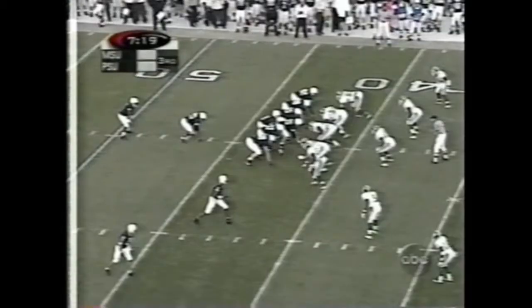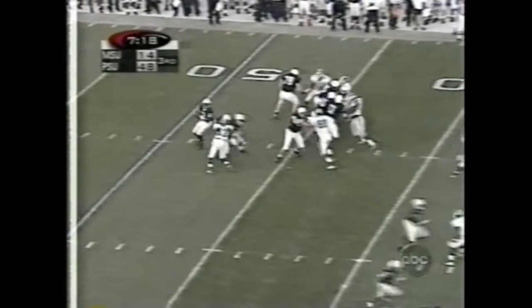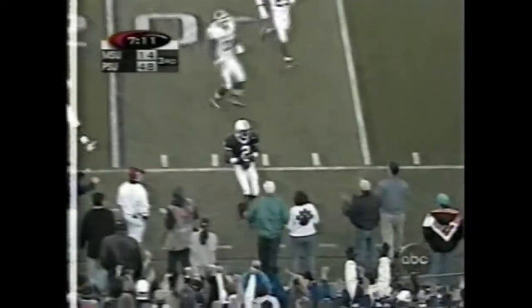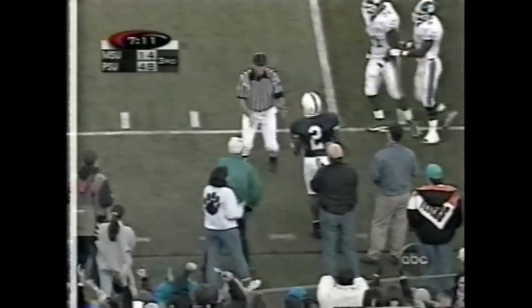Bobby Jackson — a shark coming back off an injury. Casey on the run, throws downfield, got Fields open, tiptoes along the sidelines, and stays in for the catch.